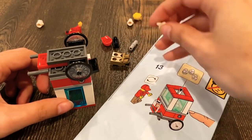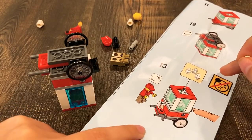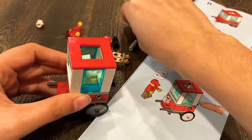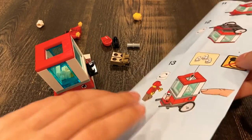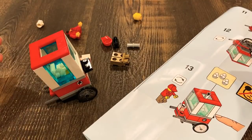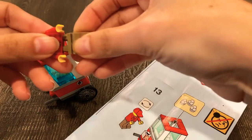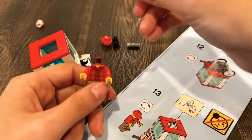Then you have these things, which I guess are the popcorn. And it says I cannot throw it to people. I just put them in there. But I still have other pieces left — did I miss something? I think I missed a step because I have some pieces left. Okay, let's make this guy — the popcorn guy.